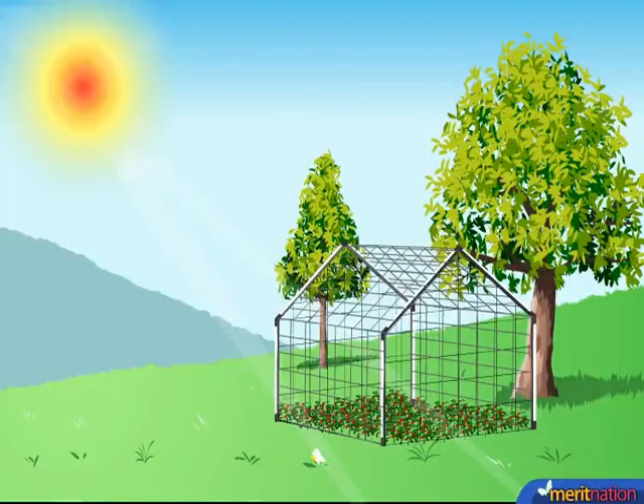You see this structure? What do you think it is? Of course, it's a glass structure and you can see small plants as well. But there is a specific reason why that structure exists.